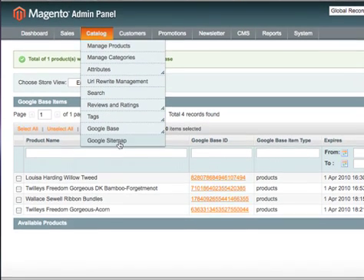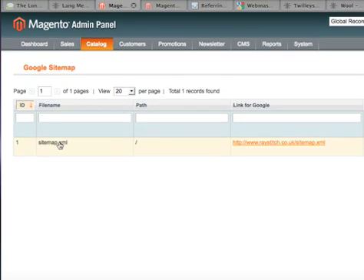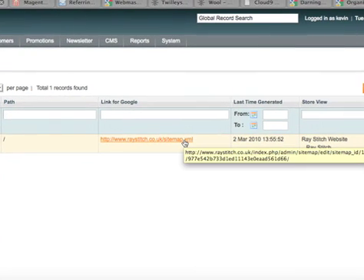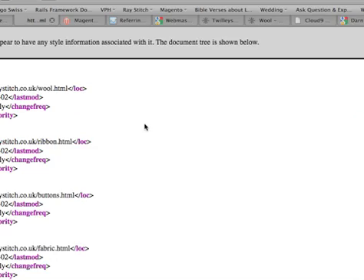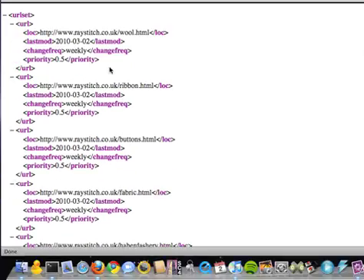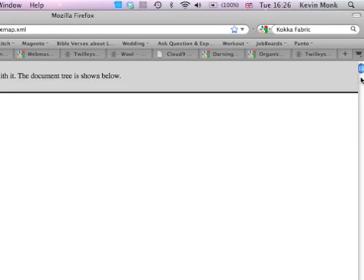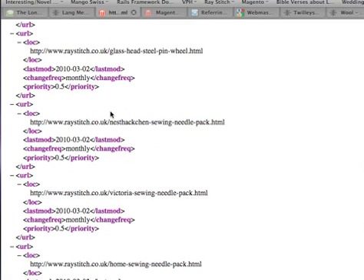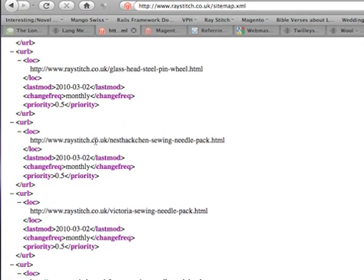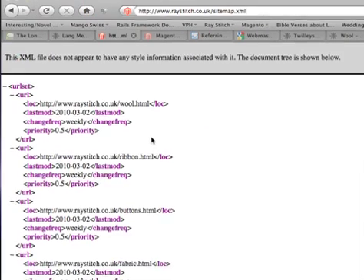The other benefit of doing this is the Google sitemap. We've got a sitemap here. It comes out in something called an XML file, which is just something that's readable by Google. It basically just lists all the pages on the site, loads and loads of different URLs, and it allows Google to map out the site so that it can make sense of it and index it.